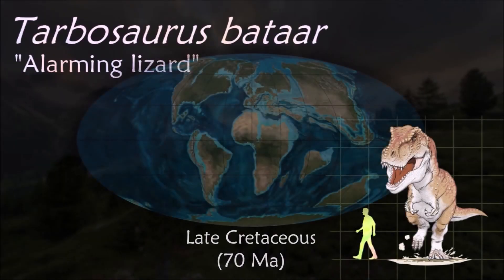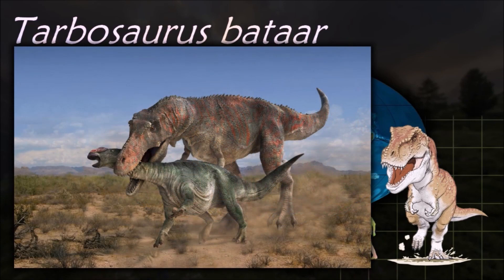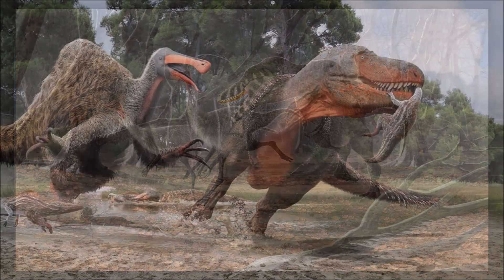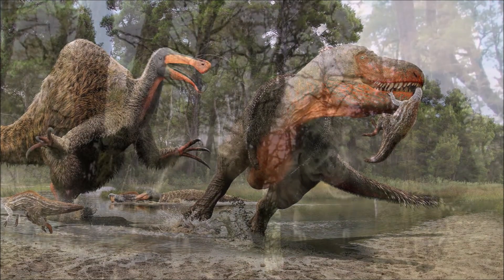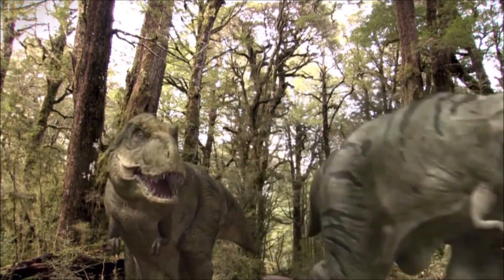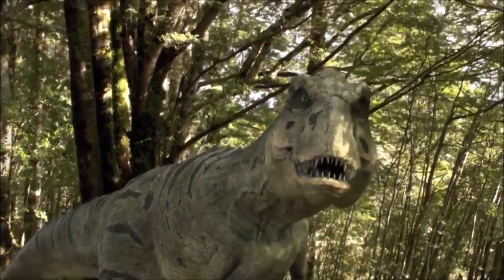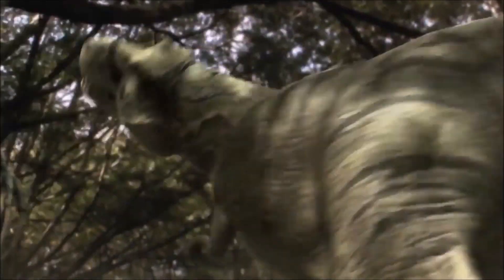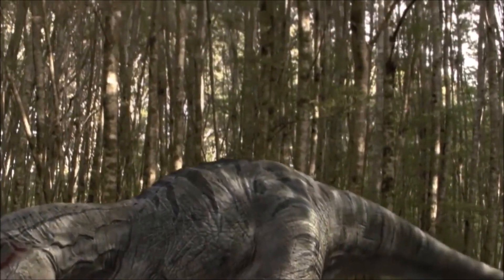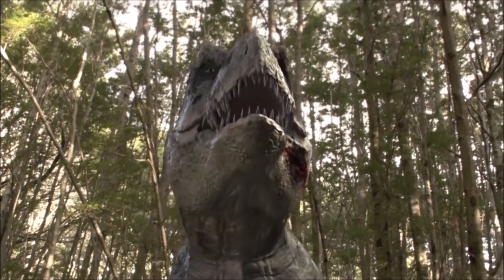Tarbosaurus lived in a humid floodplain criss-crossed by river channels, where it was an apex predator probably preying on other large dinosaurs like its American relatives. The auditory nerve was also large, suggesting good hearing, which may have been useful for auditory communication and spatial awareness. In contrast, the nerves and brain structures associated with eyesight were smaller and undeveloped. Many of the other dinosaurs in the region would have been smaller and often swifter than Tarbosaurus, meaning it would have been restricted to hunting larger dinosaurs. It may have even used its sheer size and bulk to intimidate smaller predators into giving up their kills.